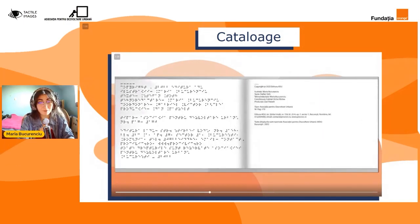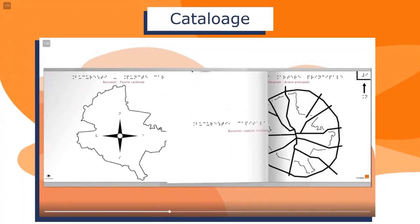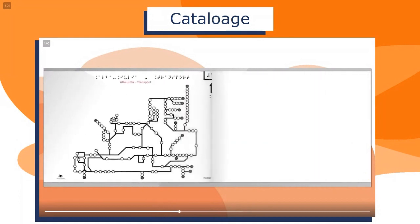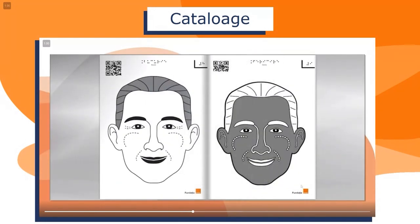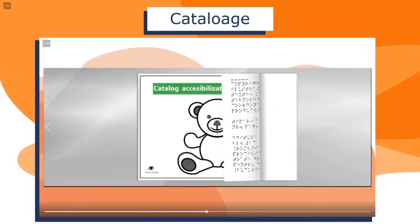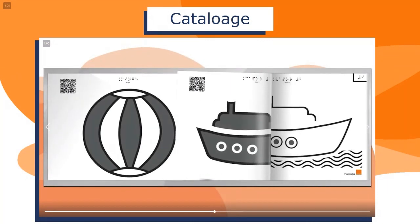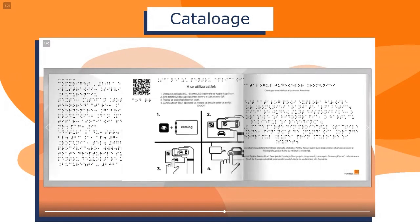Mulțumesc mult. Pe parcursul dezvoltării acestor cataloage noi am lucrat în foarte strânsă legătură cu profesorii, ceea ce ne-a ajutat foarte mult și pe partea de feedback, obținând planșe cât mai corecte. Am realizat și planșe ale transportului, hărți ale traseelor autobuzelor, cât și hărți ale reședințelor de județ și ale județelor. Am realizat planșe pentru grădiniță ce conțin imagini simplificate, forme simple care să poată fi percepute de copii cât mai ușor.